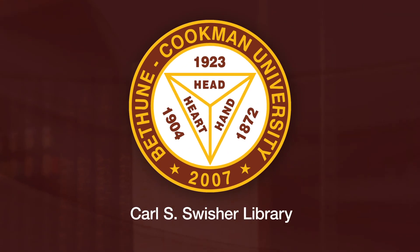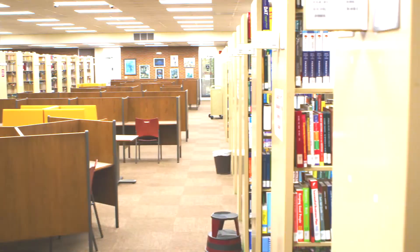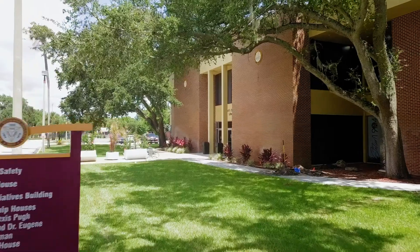Hello and welcome to the Bethune-Cookman University Carl S. Swisher Library. Our library is so much more than just a library. It's a learning center that is committed to providing excellent support to all faculty and students at Bethune-Cookman University.